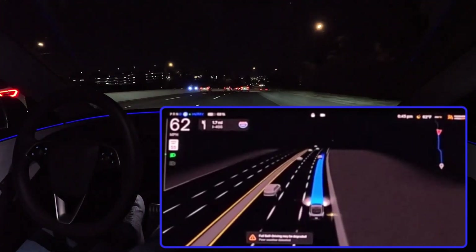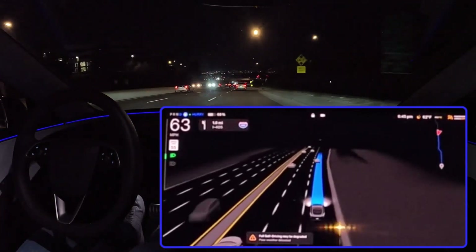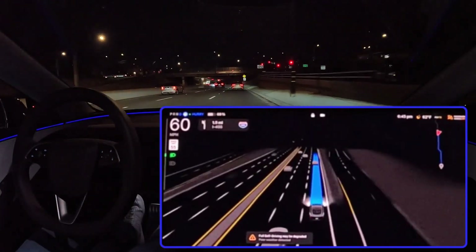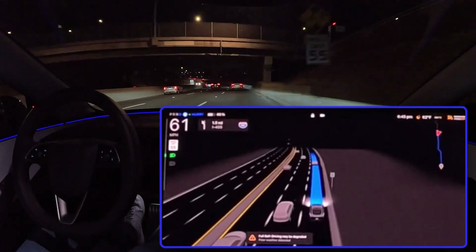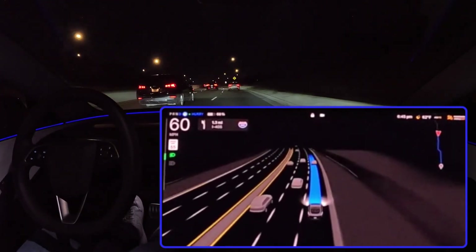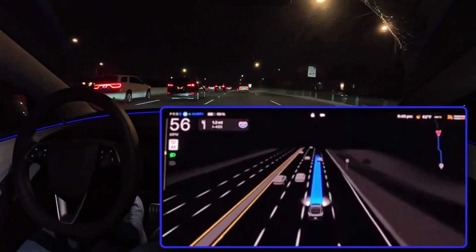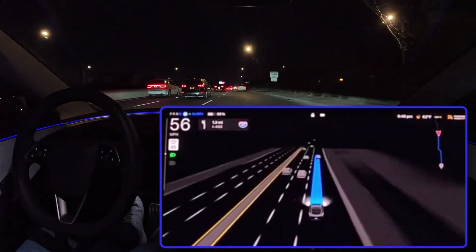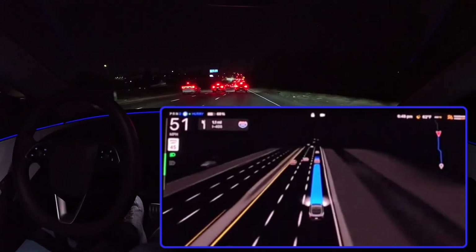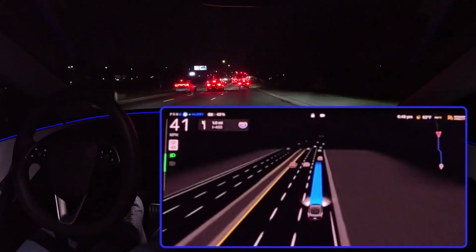One of the most immediate impacts will likely be on the job market. Think about all the professions that involve driving — truck drivers, taxi drivers, delivery drivers. As autonomous vehicles become more reliable and cost effective, some of those jobs may become automated. We need to be investing in education and retraining programs to help people transition to new careers, and also thinking about social safety nets and support systems for those who may be displaced by automation.